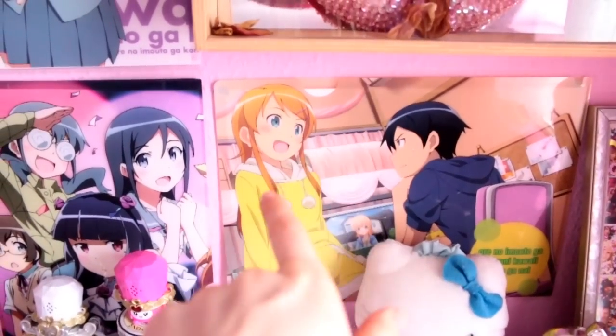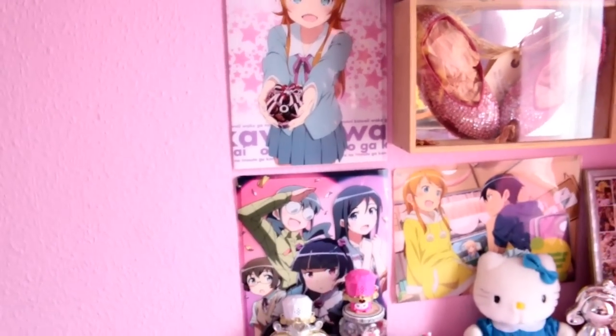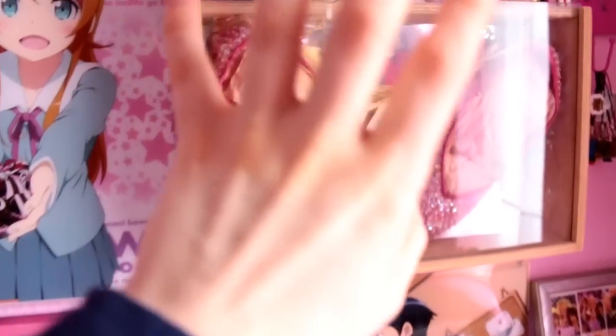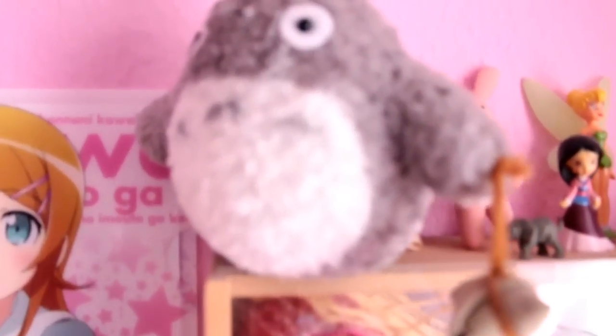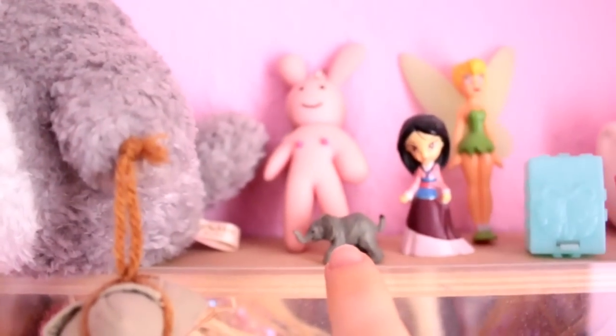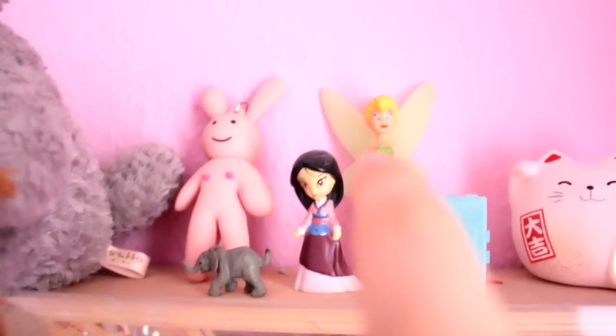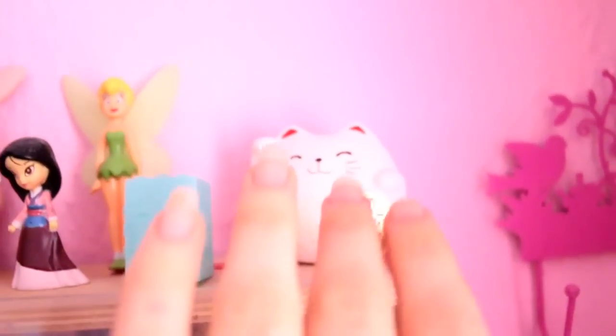Then I have my RMO clear files stuck to my wall — I have one, two, three. And these are my shoes from when I was a bridesmaid at my sister's wedding. Along with a Totoro, Tamirin, a tiny mini elephant, Mulan, Tinkerbell, Hello Kitty box, and my lucky cat that brings love and happiness to the room.